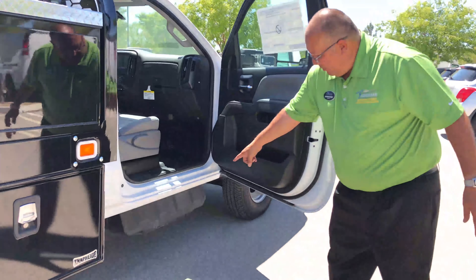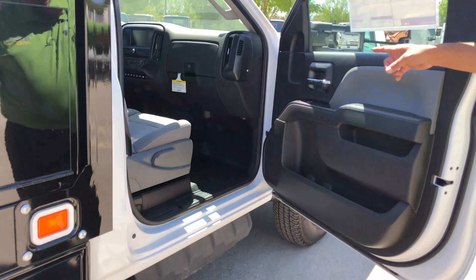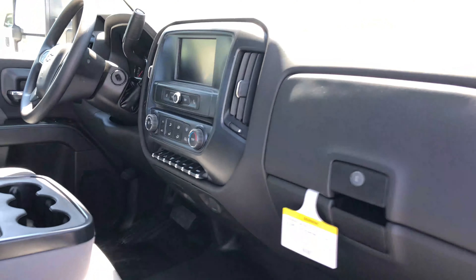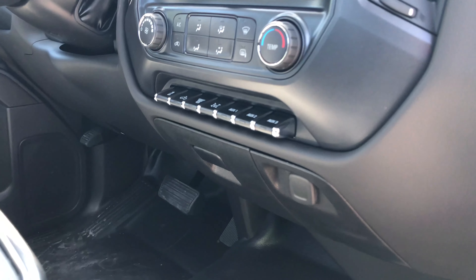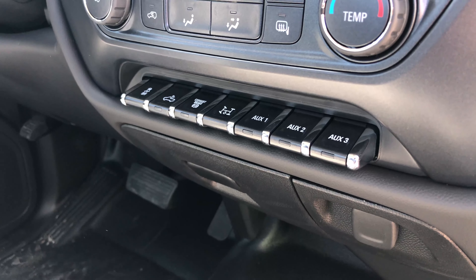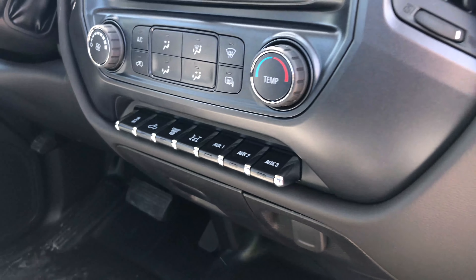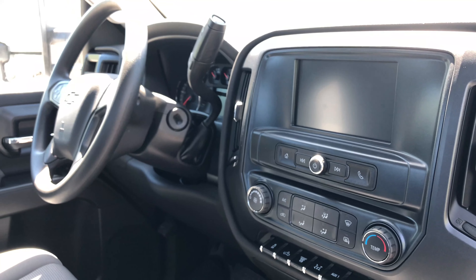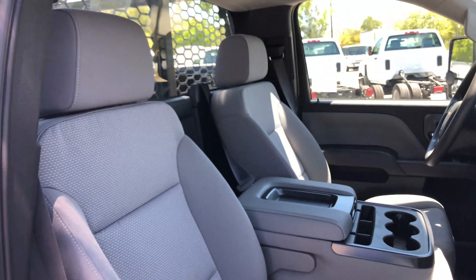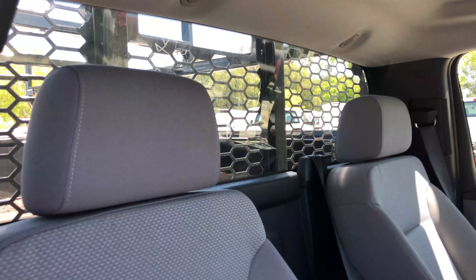You can also see the DEF tank down below — that holds about five and a half gallons of DEF fluid. And if you look inside the cab at the very bottom, right underneath the air conditioning knobs, you're going to see where it says auxiliary one, auxiliary two, auxiliary three — that's what we call upfitter switches. A lot of guys will put light bars or little strobes on the corners; especially guys that do road work, you can wire it straight into the cab and use those as your on/off switches for them.